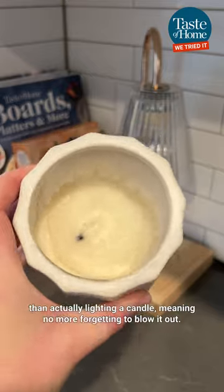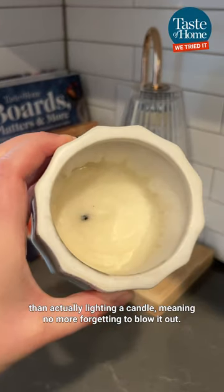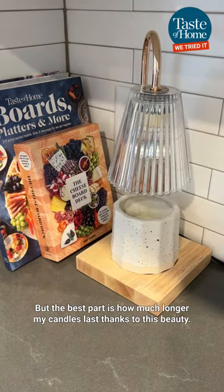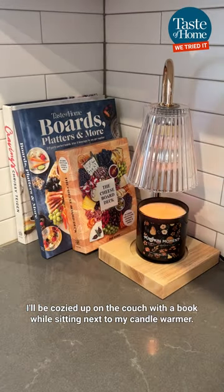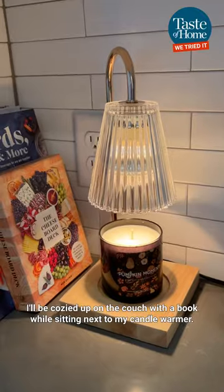Plus, it's safer to enjoy than actually lighting a candle, meaning no more forgetting to blow it out. But the best part is how much longer my candles last thanks to this beauty. If you need me, I'll be cozied up on the couch with a book while sitting next to my candle warmer.